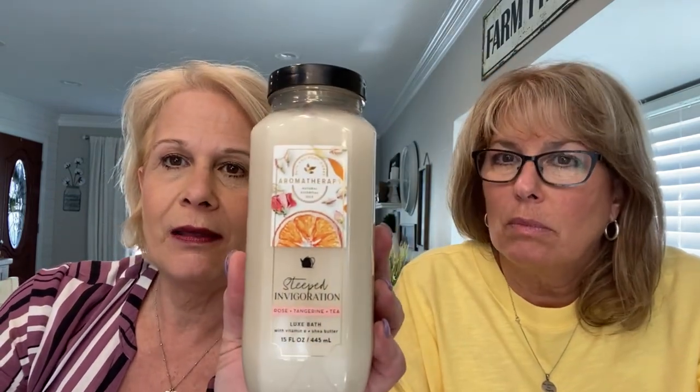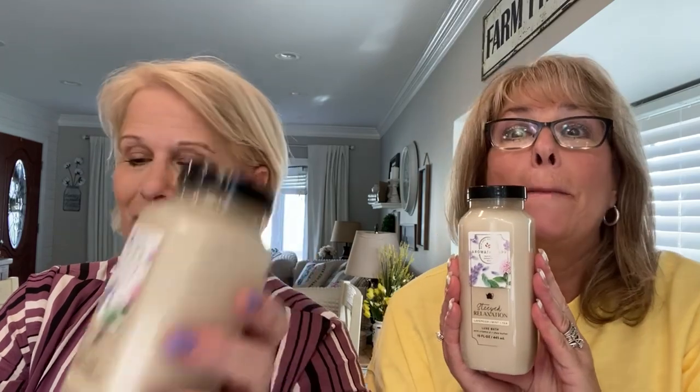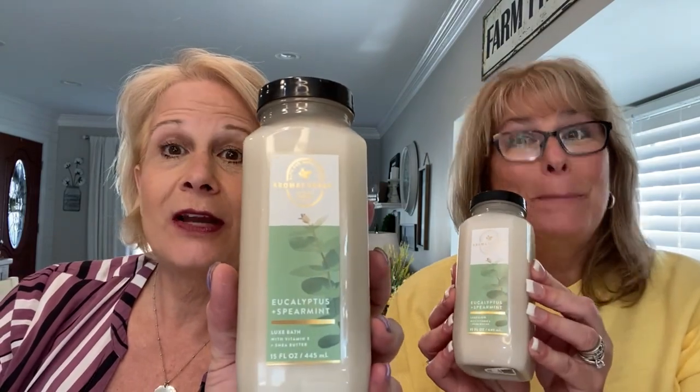I love bubble baths, so I got all from the aromatherapy line. My favorites: I got the rose tangerine and tea bubble bath, the lavender mint and tea — did you get that too? — and this is eucalyptus and spearmint. We did not shop together! And this is the lavender and vanilla bubble bath. It looks like that's all we got the same, so that's four.